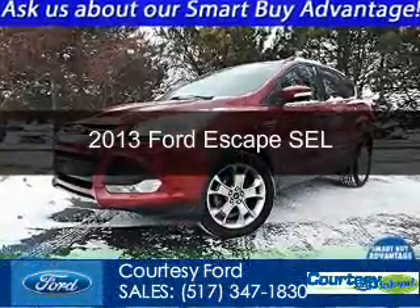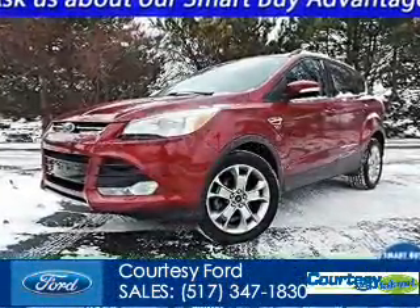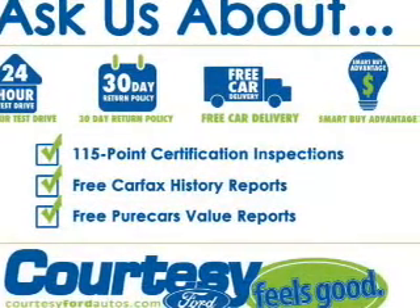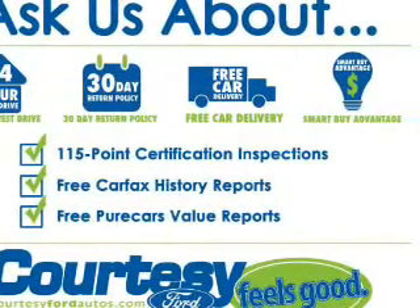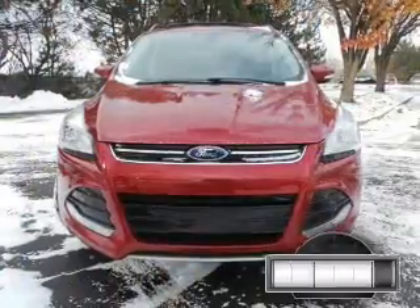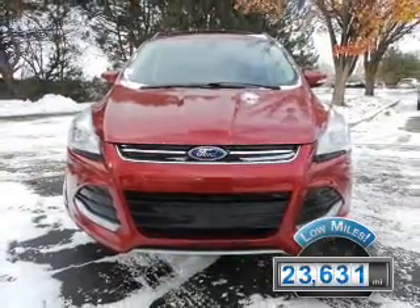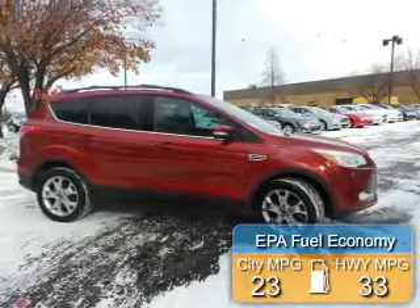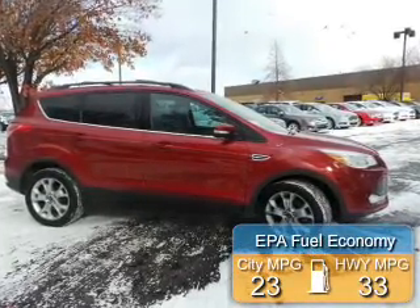This is a used 2013 Ford Escape. It's powered by front-wheel drive, a 1.6-liter four-cylinder engine, and a six-speed automatic transmission. With fewer than 25,000 miles, this vehicle has a long road ahead. Great fuel efficiency saves you money by requiring fewer trips to the gas station.